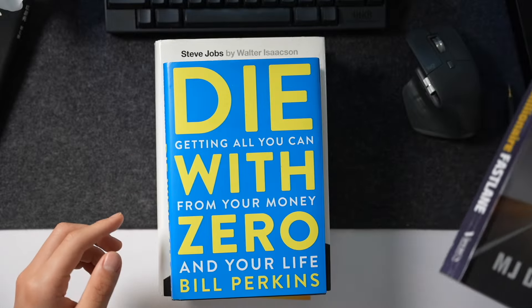The third book is called Die With Zero, which is written by a super successful energy trader. He basically lays down a pretty contrarian philosophy, which is that you should aim to die with zero dollars in your bank account. He talks about it mathematically with things like consumption smoothing and how you have more utility of money when you're younger. I think it's a pretty interesting book to read and think about no matter what age you're at.